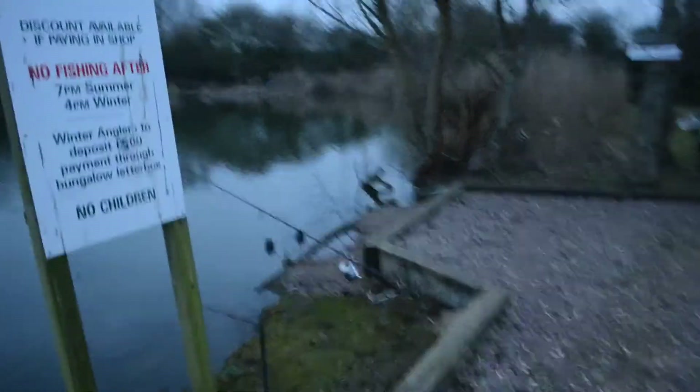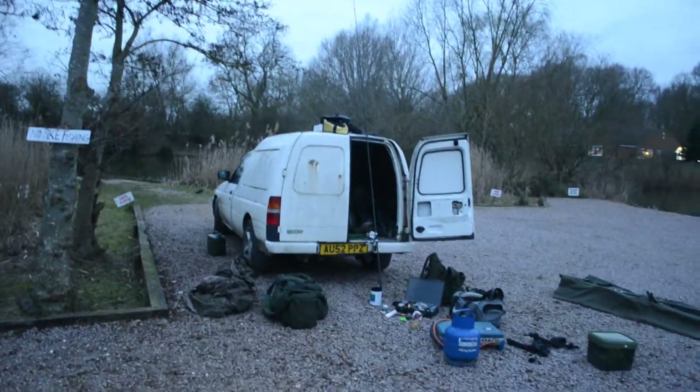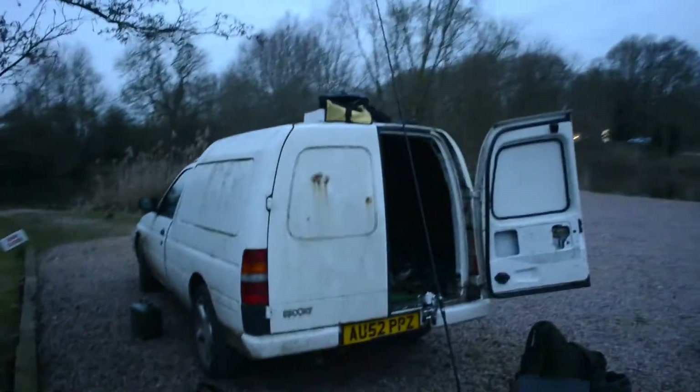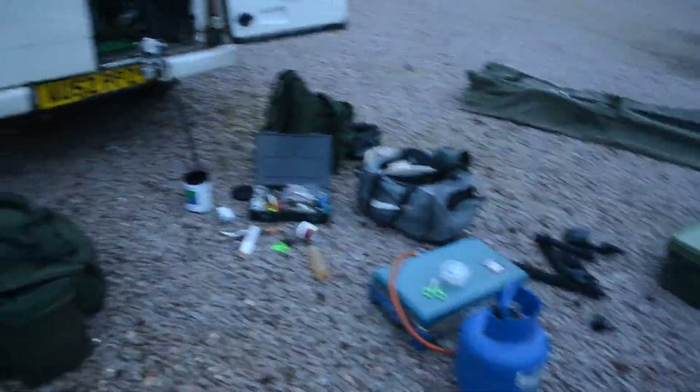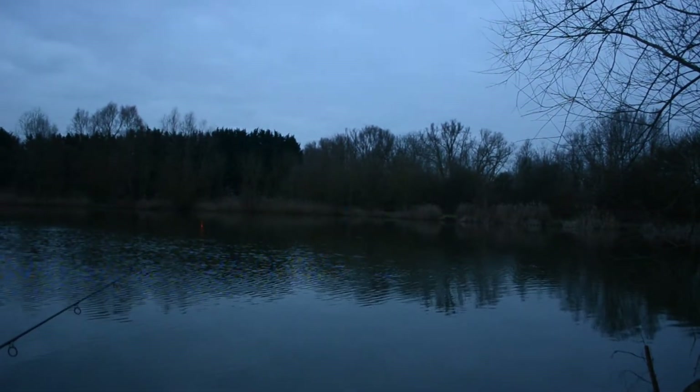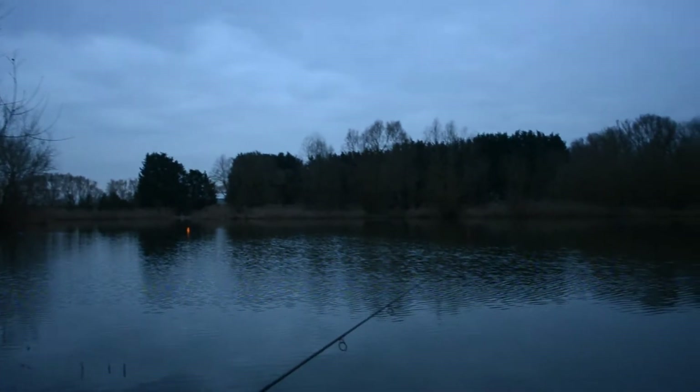I've got one rod left to put back in now. Back here at the same peg as Part One, losing the light pretty fast — that's why I had to get the two rods in first. No house up, nothing — it's all still in the van, all over the floor. I thought I'd sort the three rods out first. Things are looking awesome, couldn't be better. I'm fishing tonight through my favourite moon phase, as you often hear me say.